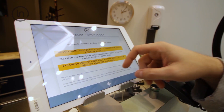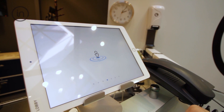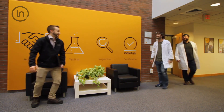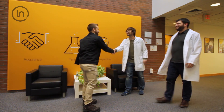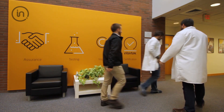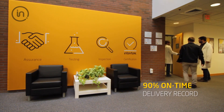When you visit our state-of-the-art laboratory, you will be provided with exceptional customer service, industry-leading testing turnaround time, and an impeccable on-time delivery record. Our Intertech New England team boasts one of the highest net promoter scores in the country — our customer's true measure of satisfaction — with an average testing turnaround time of less than 10 days and an on-time delivery record nearing 90 percent.